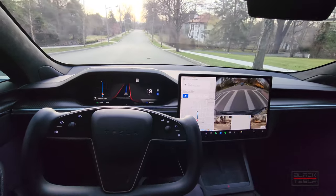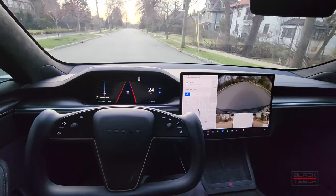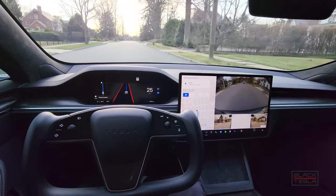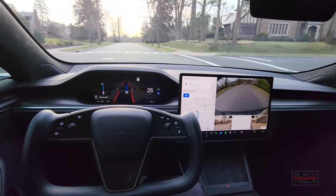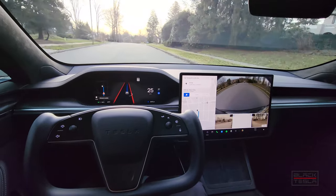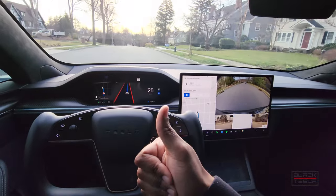It did it — it passed the torture tests and the winding mountain road better than it did before, so I'm very impressed. Let me know your thoughts in the comments. Let me know how you thought it handled this particular turn, and if you've had similar situations or similar drives with FSD Beta 10.11. Until next time, enjoy your day and enjoy your Tesla.